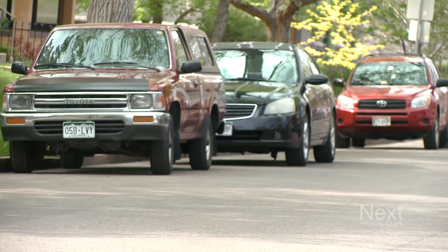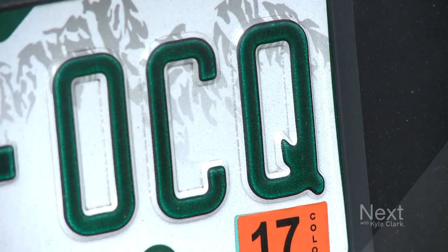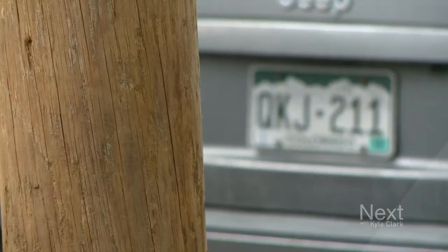Six years ago, they made a slight change to the Highway Gothic font they use, which allows Q's and O's to appear more clearly. And two years ago, they started issuing plates with both letters.